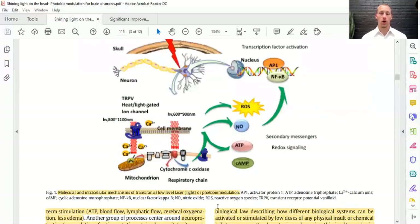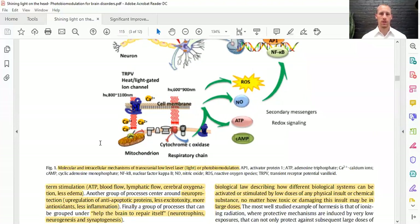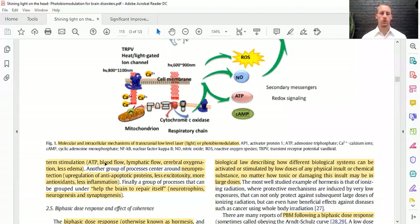There are three major benefits of the mitochondria being more efficient within the cell. Short-term stimulation includes ATP increase, blood flow increase, and lymphatic flow increase to get rid of waste, plus cerebral oxygenation and decreasing edema. There are neuroprotective effects like upregulating anti-apoptotic proteins — basically preventing cells from dying — decreasing excitotoxicity, increasing endogenous antioxidants, and decreasing inflammation. And it can also help the brain repair itself through neurogenesis, making new cells; neurotrophins; helping with synaptic plasticity and synaptogenesis — making new synapses.